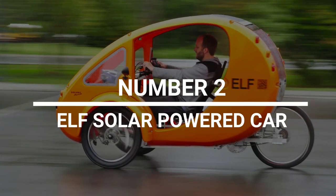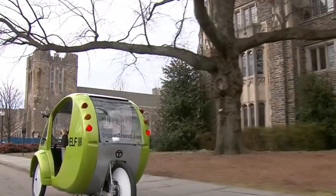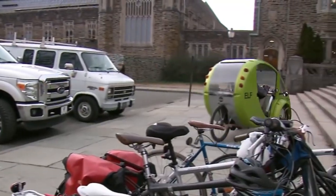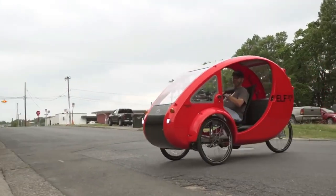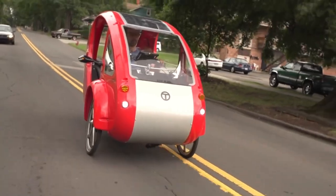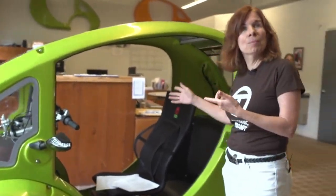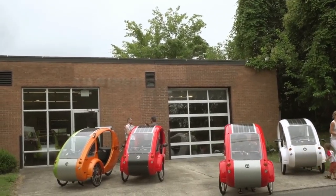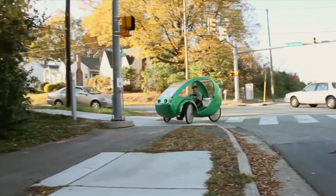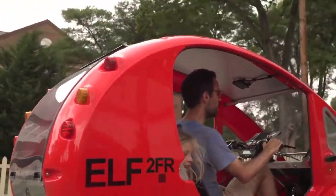Number 2: Elf Solar Powered Car. This small, three-wheeled electric city commuter tricycle has a 100-watt solar panel on top that keeps you charged and on-the-go all day. The Elf by Organic Transport can go up to 20 miles per hour on motor alone, or up to 30 miles per hour if you also pedal. The engine can go 48 miles on a single charge, and can be recharged in 2.5 hours via outlet or 7 hours by solar alone. It seems like a good way for families to have fun and be good to the environment at the same time.